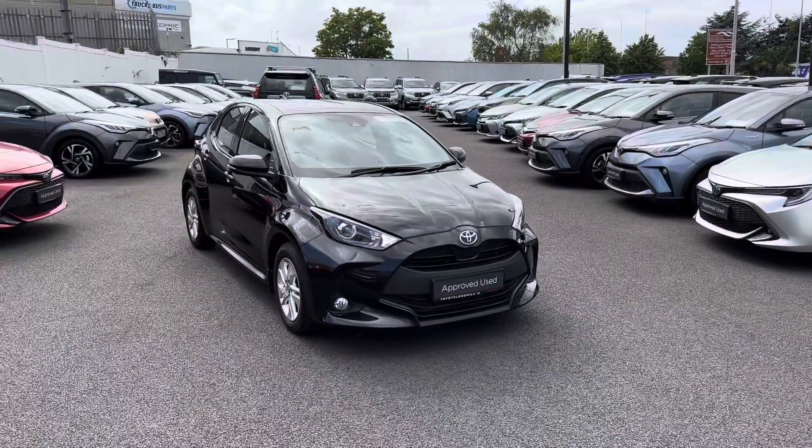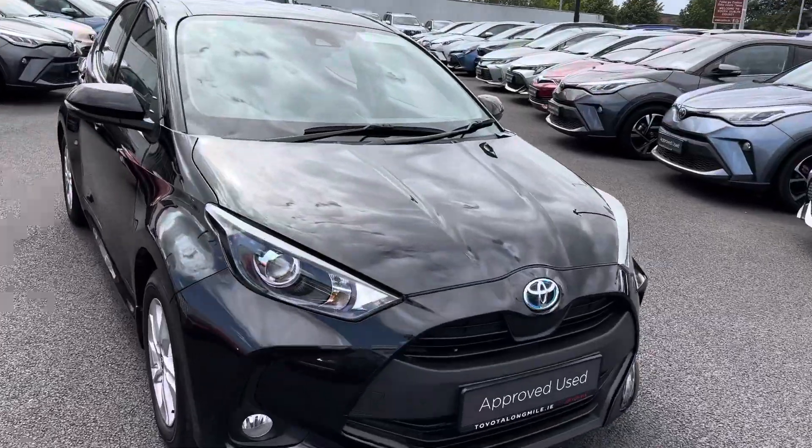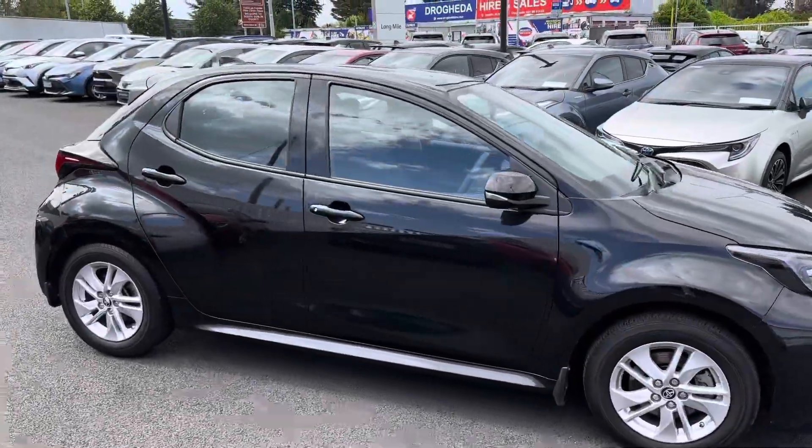Welcome to Tio Longwell. Here we have a 2021 Yaris 1.5 Hybrid Luna model finished in metallic black, featuring LED daytime running lights, front fog lights, and 15-inch multi-spoke alloy wheels.